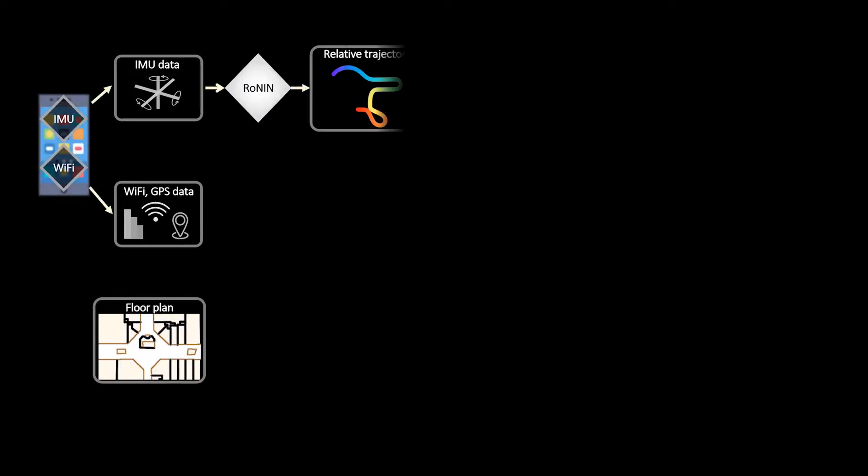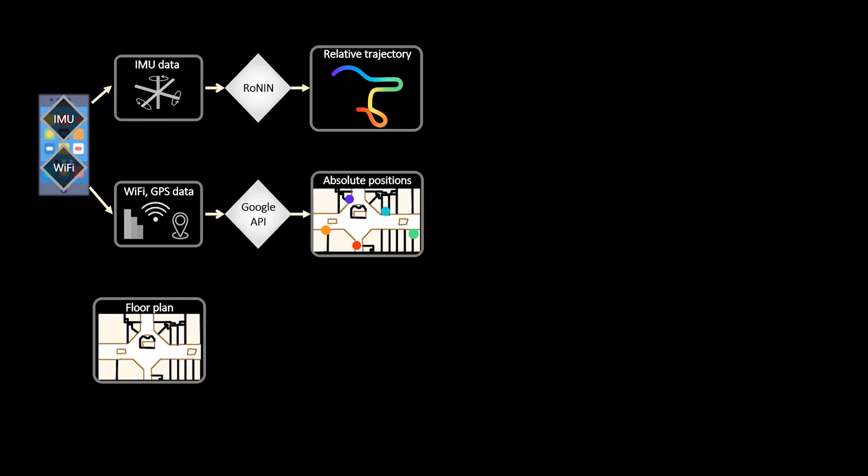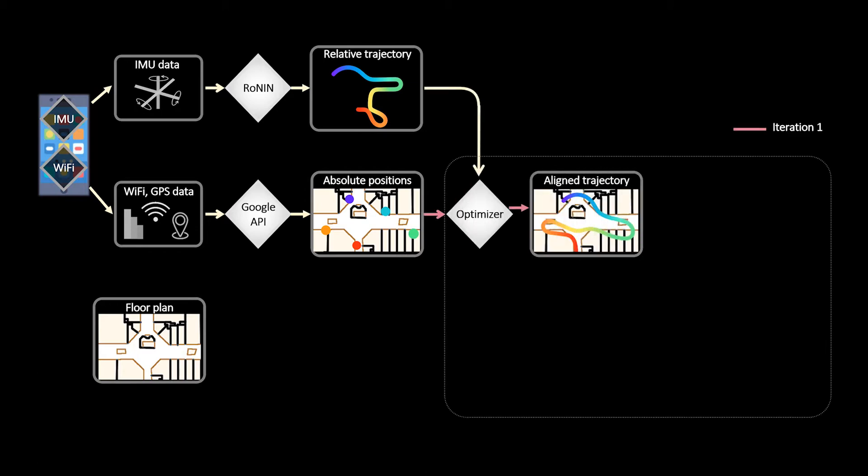We use our previous work Ronin to get a relative trajectory from IMU data and Google Fused Location API, which relies predominantly on Wi-Fi data indoors for a location update every minute. We combine the two using non-linear least-squares optimization to geolocalize the trajectory.